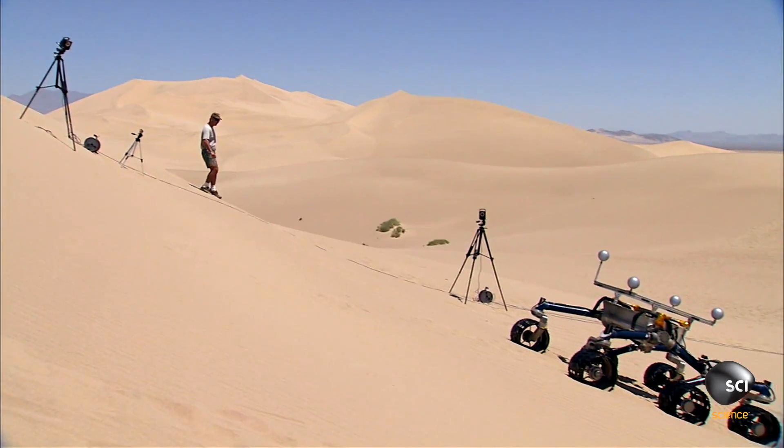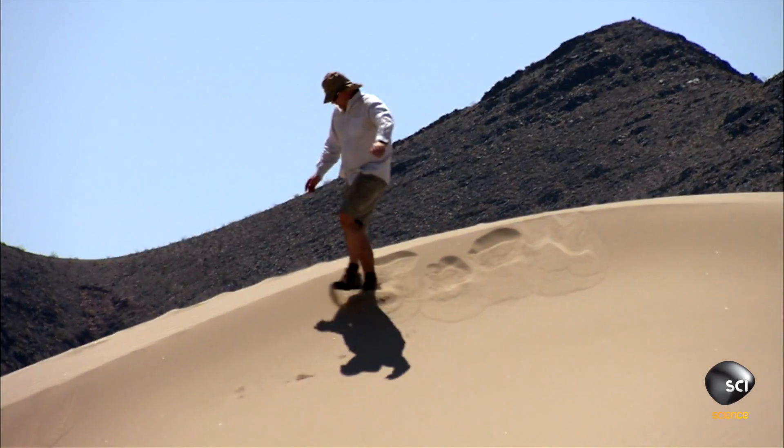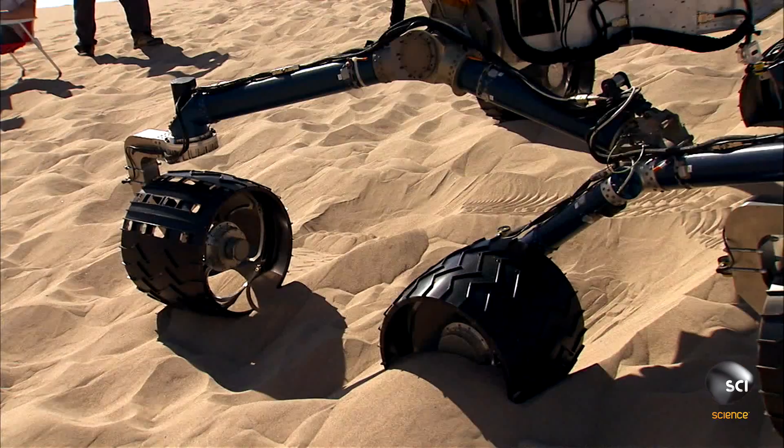We have to deal with all these different things that are unique to Mars. Gravity is the biggest one. Mars gravity is three-eighths of Earth's gravity, so we had to build a whole other rover that weighs on Earth what Curiosity weighs on Mars.